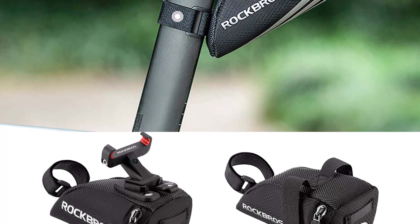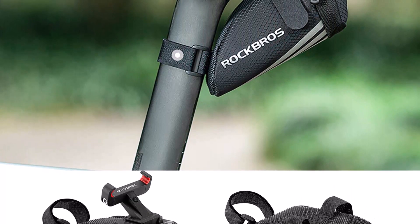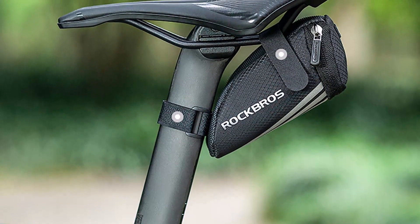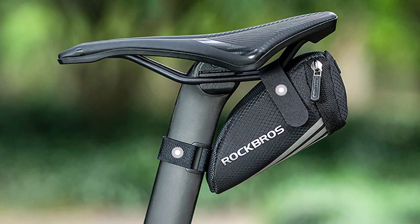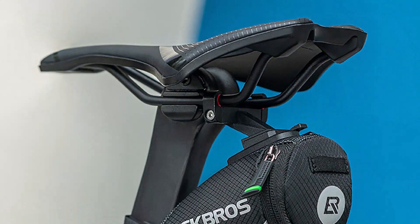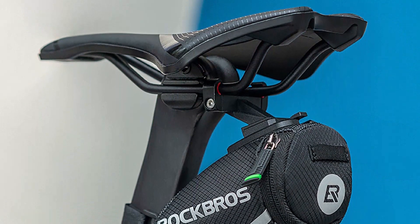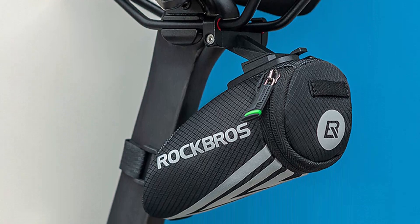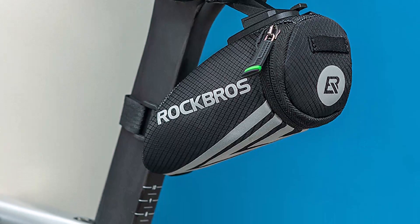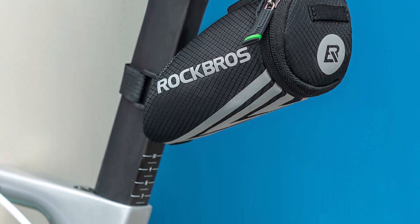The bag's compact size is perfect for storing essentials such as your phone, wallet, keys, and snacks, making it ideal for short or long bike rides. The bag's easy-to-use design allows you to attach it to your bike's saddle quickly and securely. The adjustable straps ensure a snug and stable fit, preventing the bag from bouncing around while you ride.